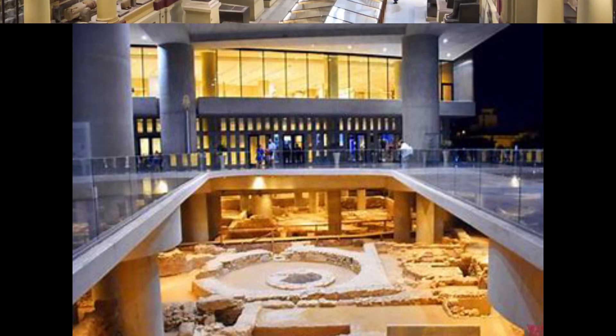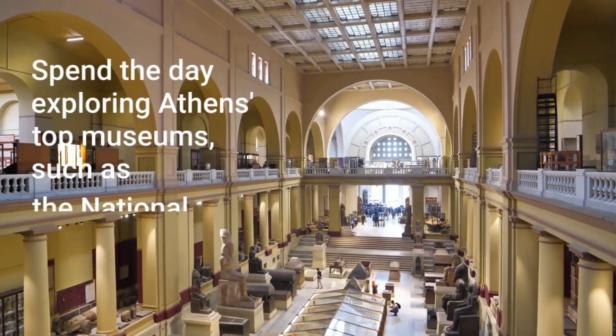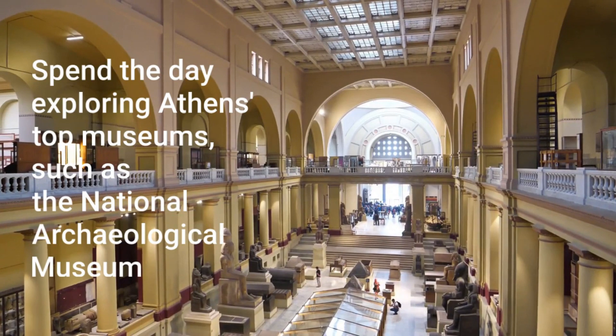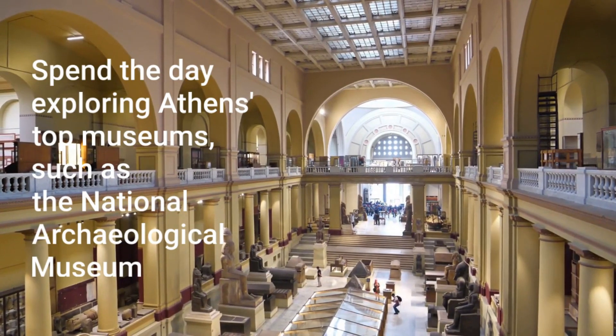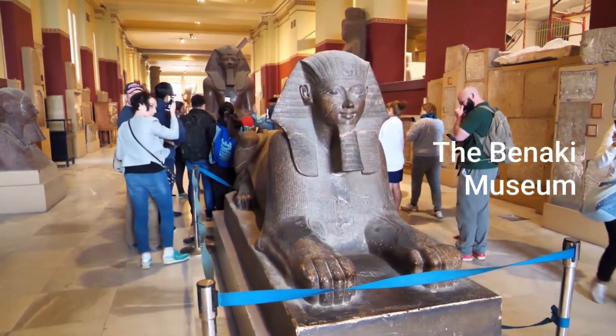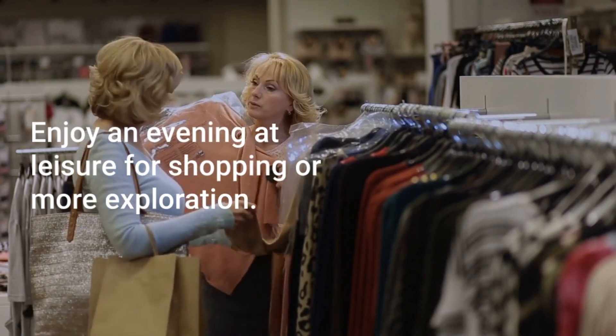Day three: Athens Museums. Spend the day exploring Athens' top museums, such as the National Archaeological Museum and the Benaki Museum. Evening at leisure for shopping or more exploration.